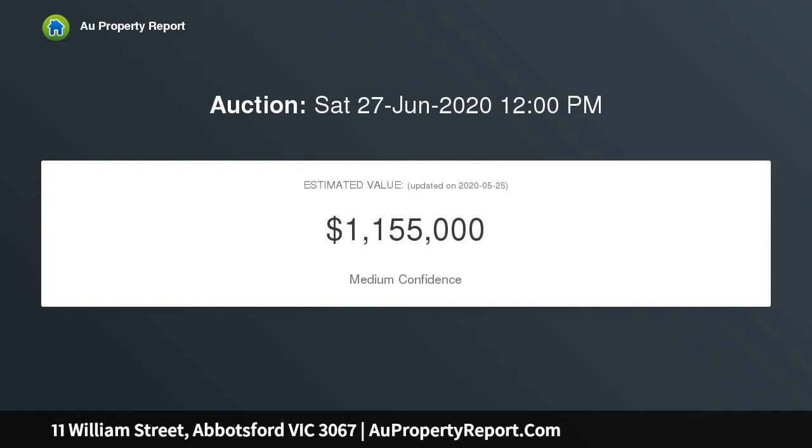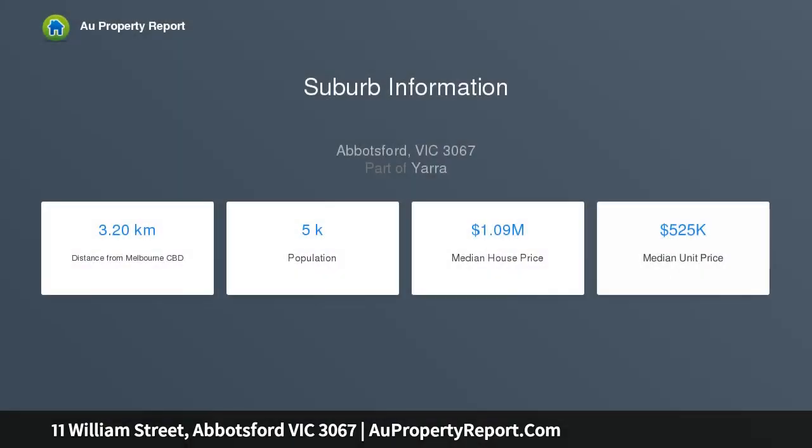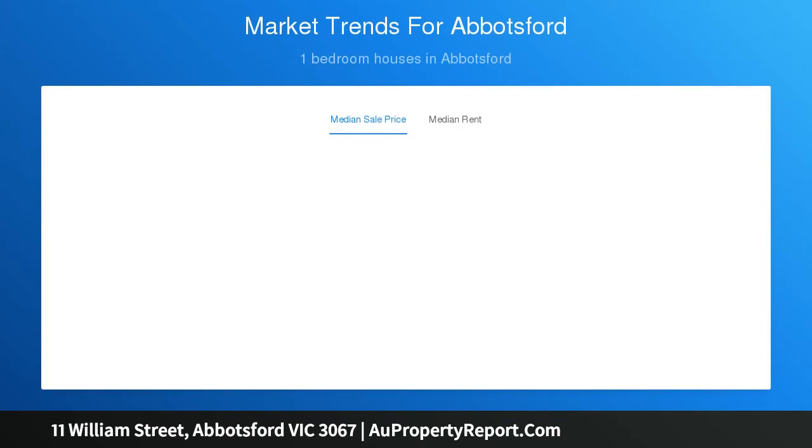Completely quiet and private at the cul-de-sac end of a picturesque street, this historic home with sunny north side exposure is a wonderfully evocative inner Melbourne treasure. Situated just nearby the Yarra River, Convent Arts precinct, and vibrant Victoria Street's restaurants, cafes, and shops, the location is exceptional — only a handful of tram stops to East Melbourne.